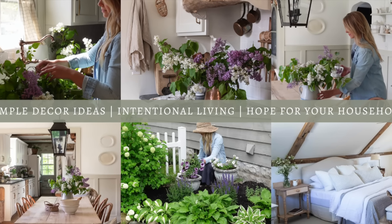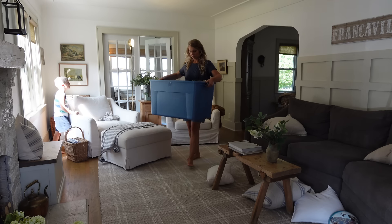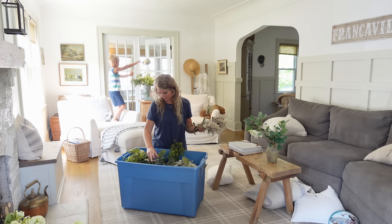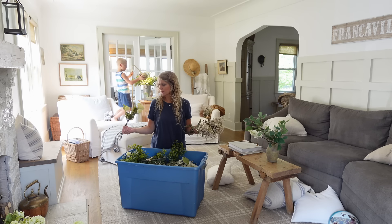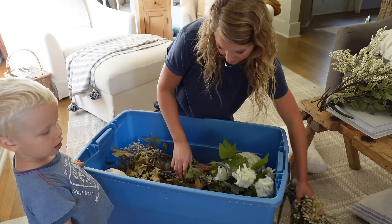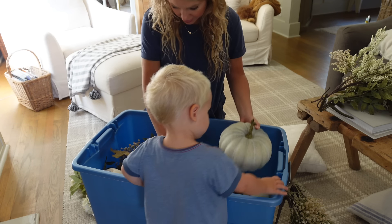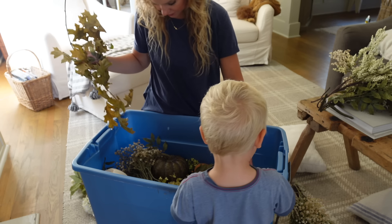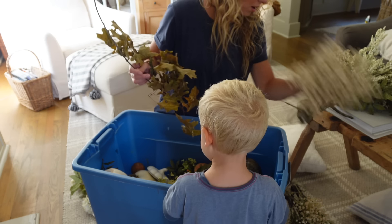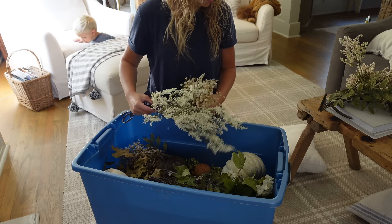The very first thing I like to do is bring up my fall decor bin. I have one big plastic tote that I keep all of my fall decor in, and I just like to go through it at the beginning of each fall season to figure out what I have, what I don't need anymore. I'll get rid of broken or old stems and decide what I want to donate — just evaluate what I need before I go shopping, because the temptation is to buy all of the new fall decor.